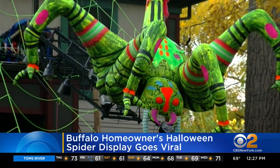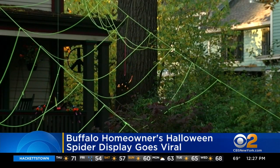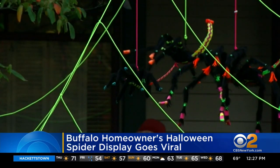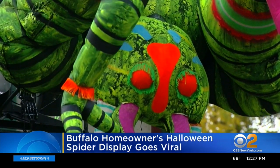Mumaw started building this creation from scratch back in May. He sewed and painted the big arachnid himself. The display has now gotten millions of views on social media, and people are flocking to his yard to see this. The neighbors love it.